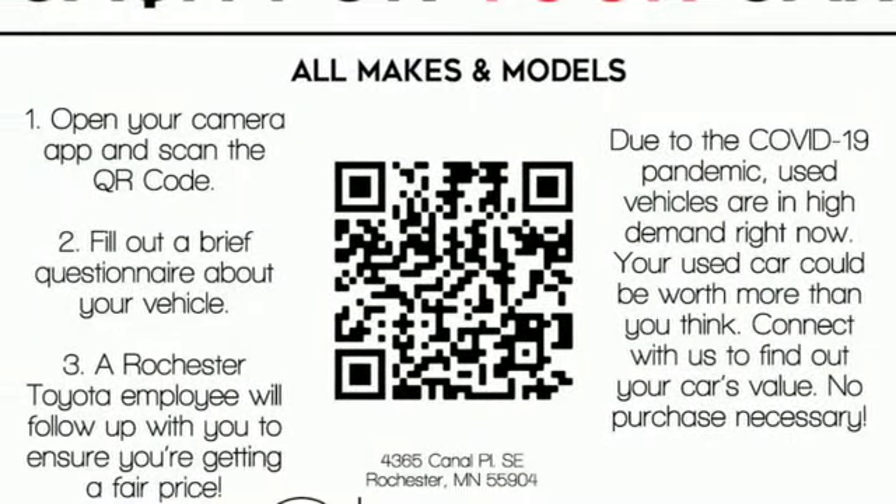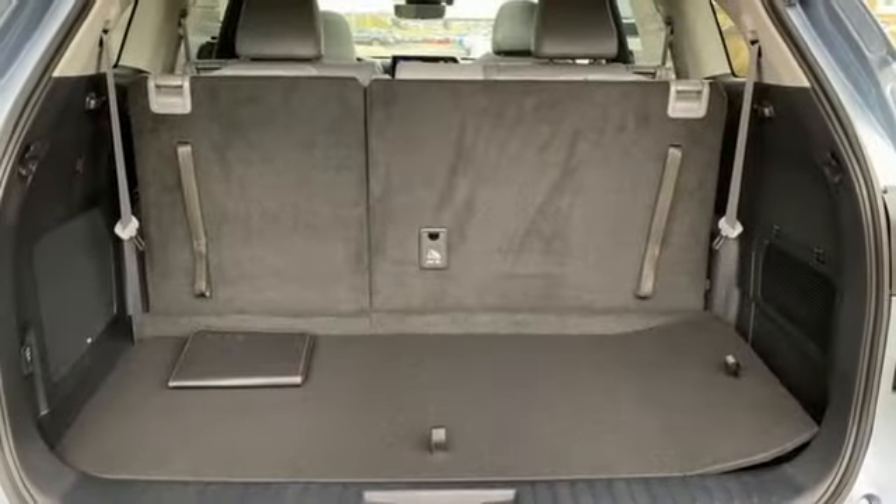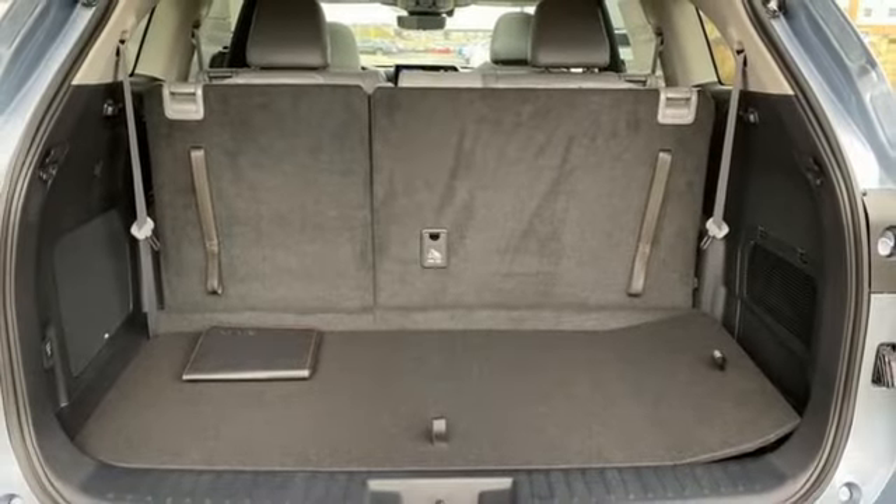Streaming audio, hands-free lift gate, memory exterior door mirror settings, and i4 engine.